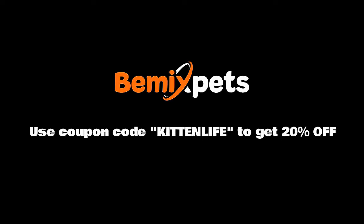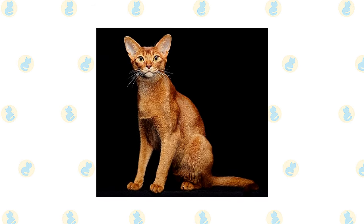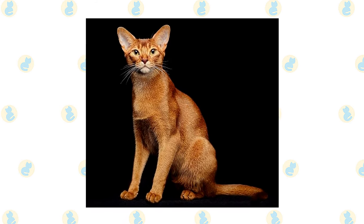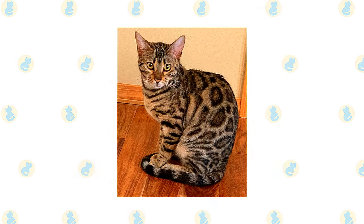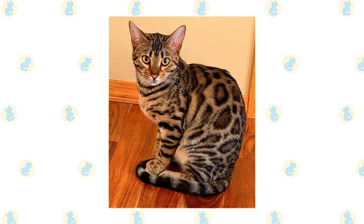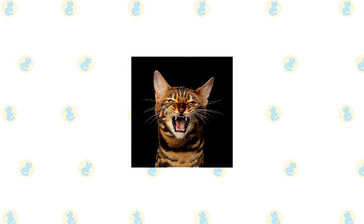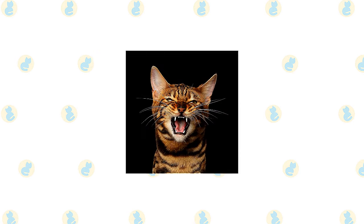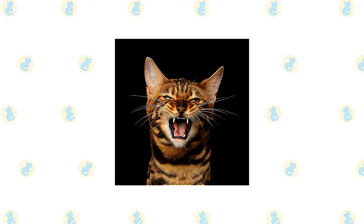The short fine coat of the Abyssinian is easily cared for with weekly combing to remove dead hair and distribute skin oils. A bath when the cat is shedding will help remove excess hair more quickly. The short thick coat of the Bengal is similarly easy to care for with weekly combing; a bath is rarely necessary. Brush the teeth to prevent periodontal disease — daily dental hygiene is best, but weekly brushing is better than nothing.